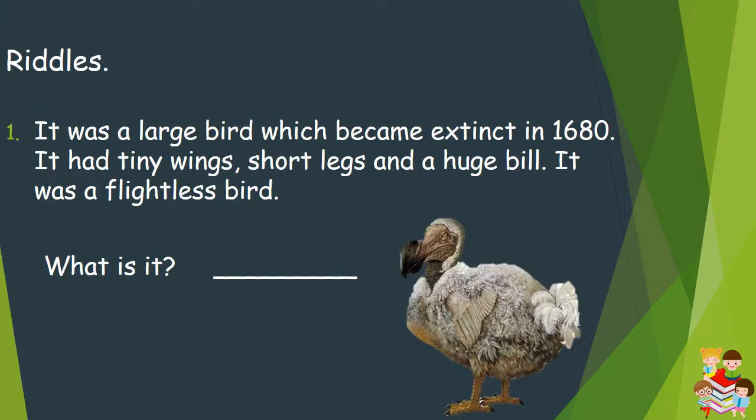Extinct Animals. Fill in the blank. Number 1: It was a large bird which became extinct in 1608. It had tiny wings, short legs, and a huge bill. It was a flightless bird. What is it? It is the dodo.